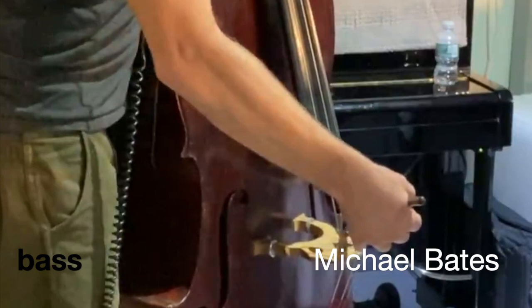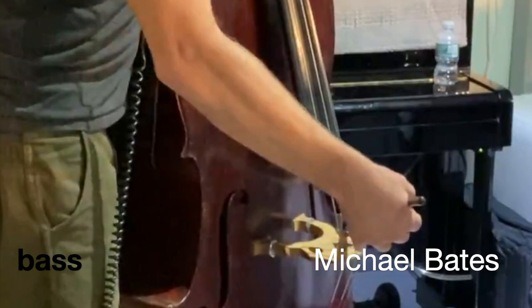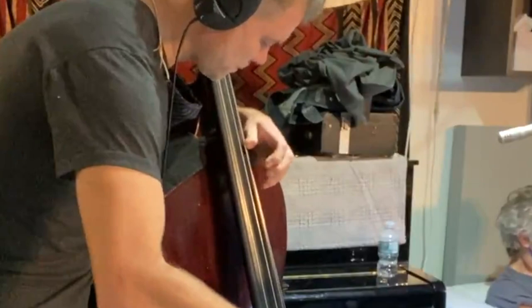I've known Michael Bates for some time. He grew up in Canada as well, and he came up in Vancouver not long after me. He's a fantastic composer and bassist.